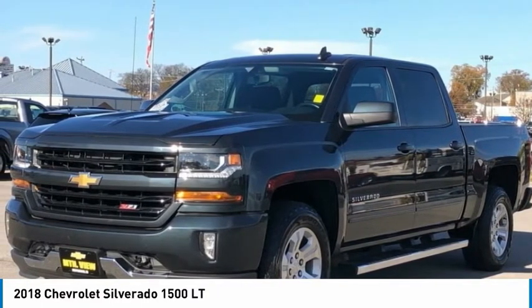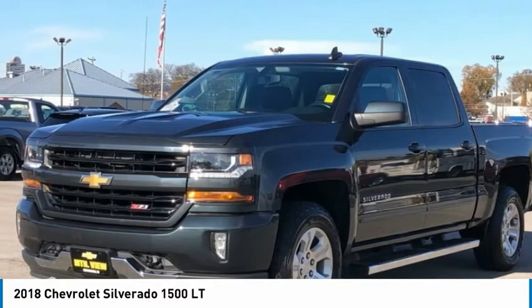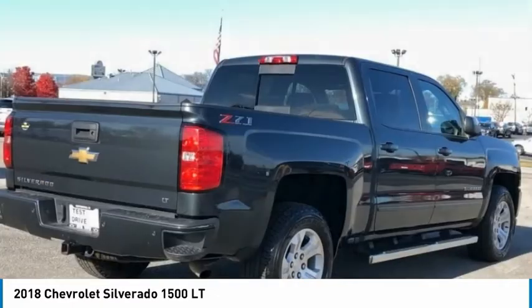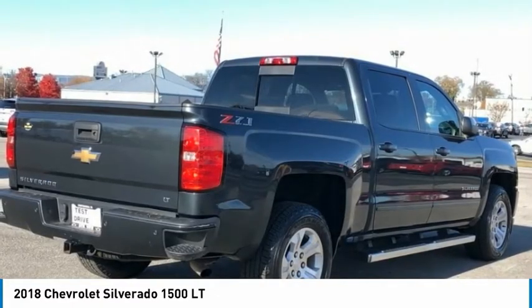Body Color Mirror Caps. Body Color Power Adjustable Heated Outside Mirrors. Body Side Moldings. Bose Speaker System. Brake Assist. CD Player.